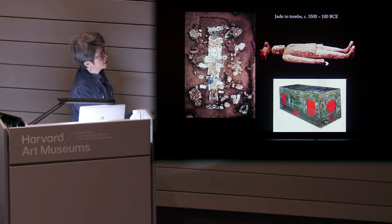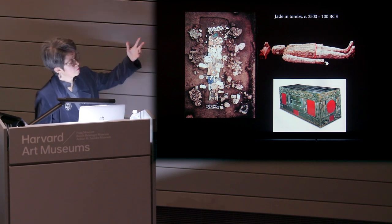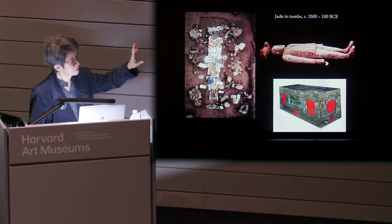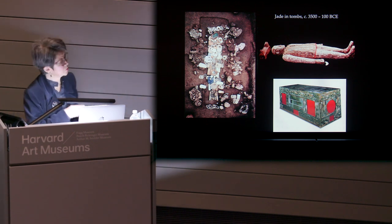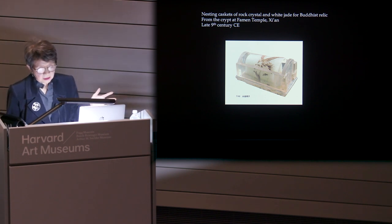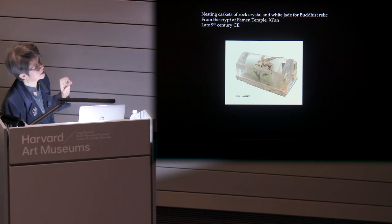And then all the way down the timeline to these imperial princes of the Han dynasty, in the second century BC, who were buried inside jade-encrusted coffins, their bodies encased completely in a jade suit. So why did these individuals choose to go to their death and be buried in this way? Why was jade considered a worthy material to house a sacred Buddhist relic dedicated by a 9th-century Tang dynasty emperor?